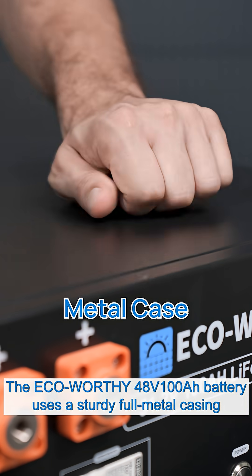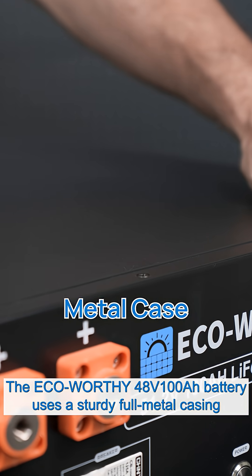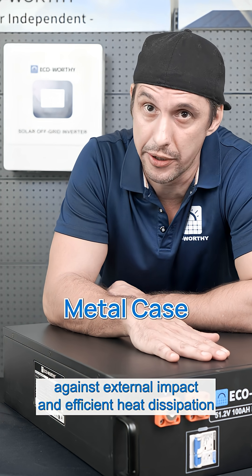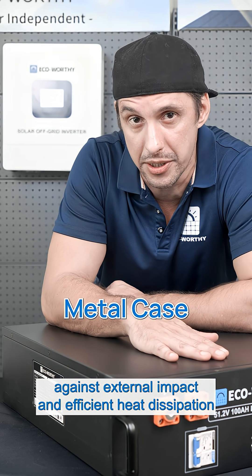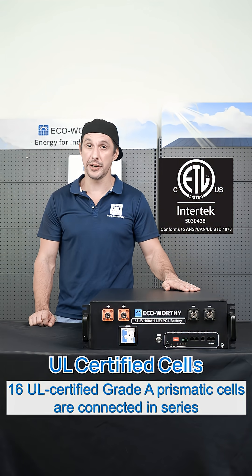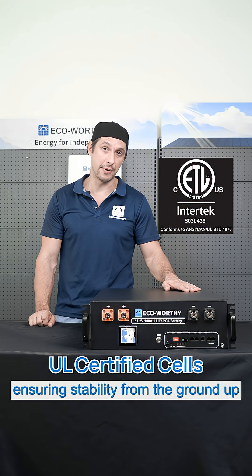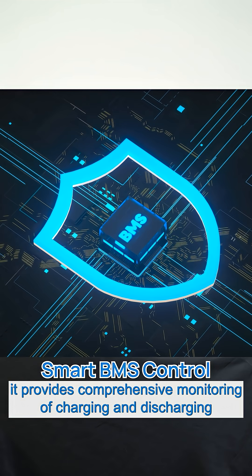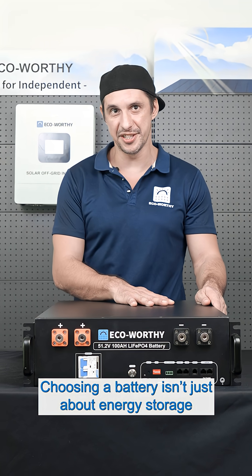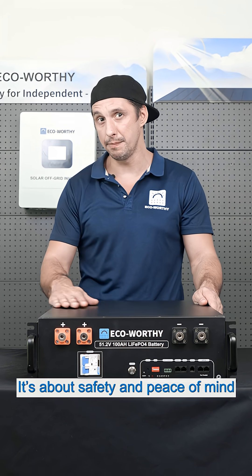The Eco-Worthy 48V 100Ah battery uses a sturdy full metal casing, providing strong resistance against external impact and efficient heat dissipation. Inside, 16 UL-certified grade A prismatic cells are connected in series, ensuring stability from the ground up. Paired with a home storage grade BMS, it provides comprehensive monitoring of charging and discharging. Choosing a battery isn't just about energy storage — it's about safety and peace of mind.